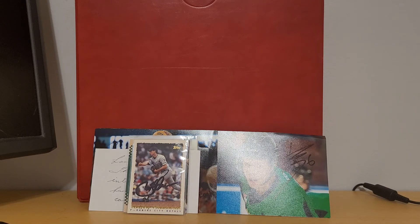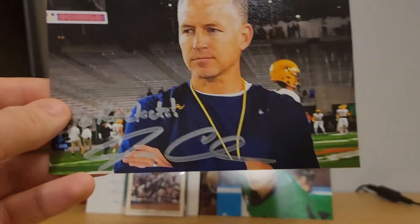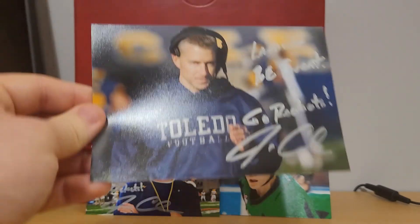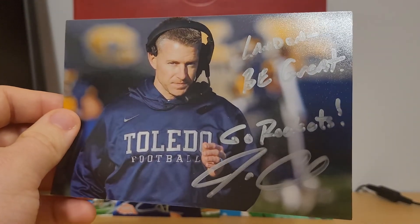Then we have a college football head coach, bringing me to 49 FBS. That does take into account Todd Graham, who resigned today. So 49 out of 130. This is a two of two success from Jason Candle of Toledo. He signed both of those in silver. Took about three weeks.